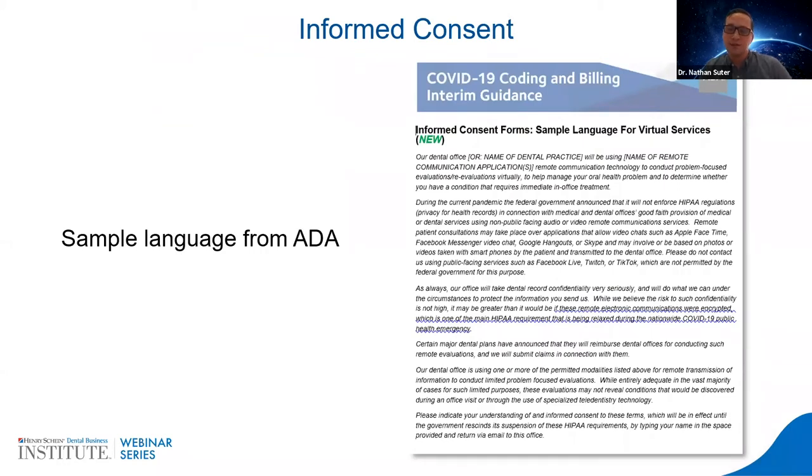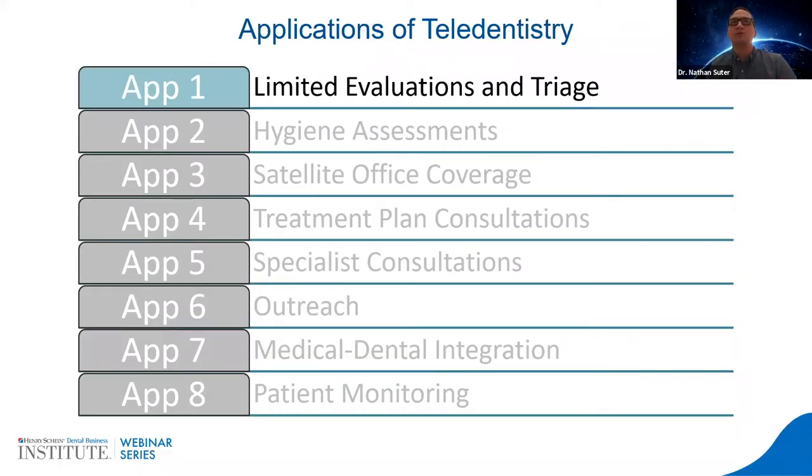Most states that offer teledentistry require informed consent. You need a document showing that the patient realizes they're getting a teledentistry visit. That has been a mainstay for medical telemedicine and carried over to dentistry. You need to have a consent form just for teledentistry prepared, and the ADA does have a draft in their guide for you to use. We'll start with a couple of different applications of teledentistry — focusing on three mainly today, then I'll get into how I'm using it in my practice. The first is limited evaluation triage.